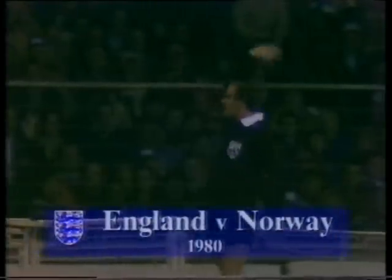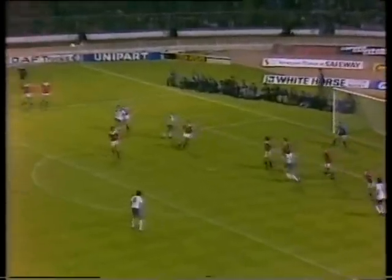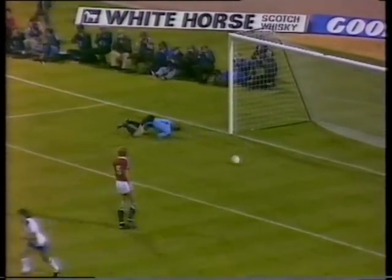By 1980, the England team had been reshaped. The World Cup was beckoning again. And a goal by Terry McDermott. Well, it was a goal England wanted badly enough, and the two men hugging each other there, Ricks and McDermott, between them, got it.